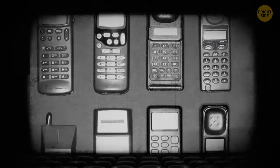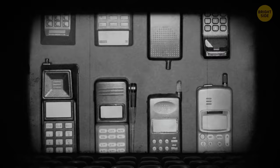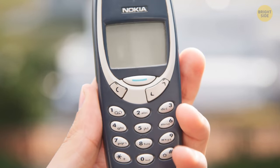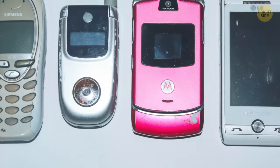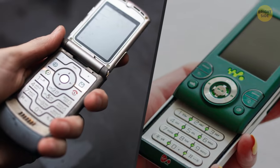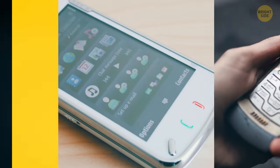Besides their brick-like bodies, they also had long external antennas to reach the cell network. But as time passed, electronic parts became smaller and battery capacity increased enormously. Internal antennas appeared, and phones became thin and light as the overall technology improved.